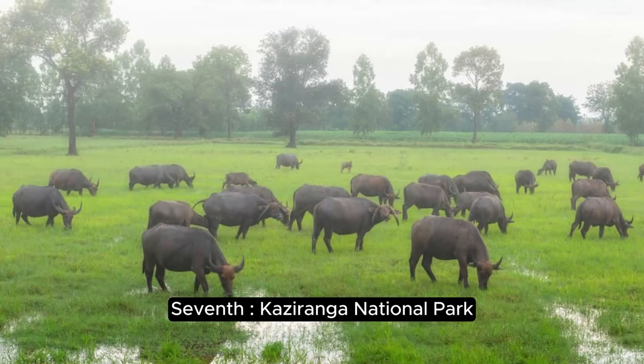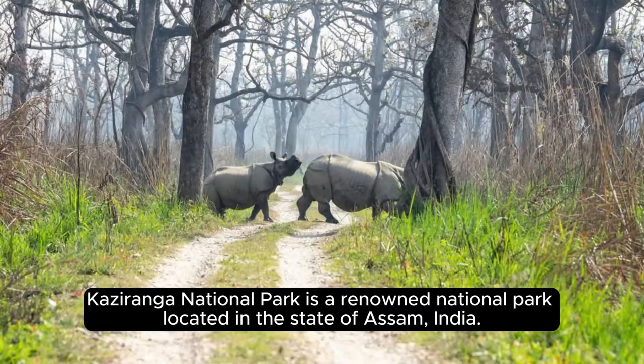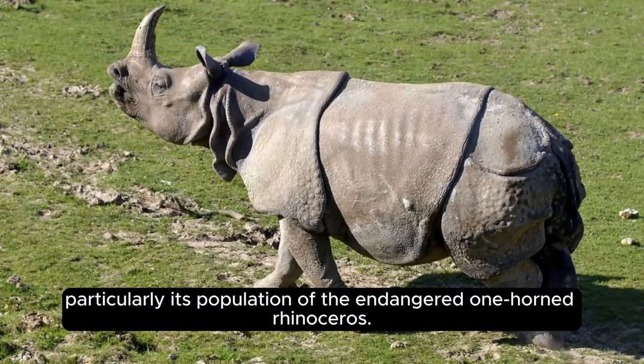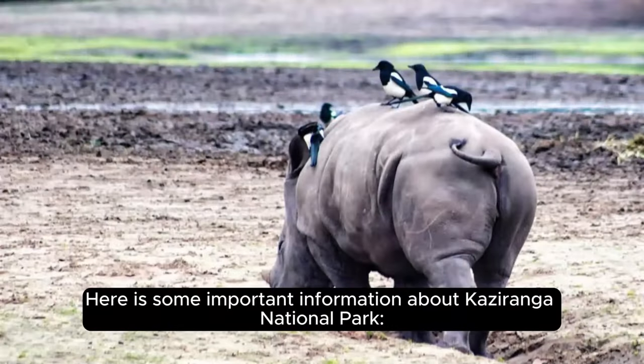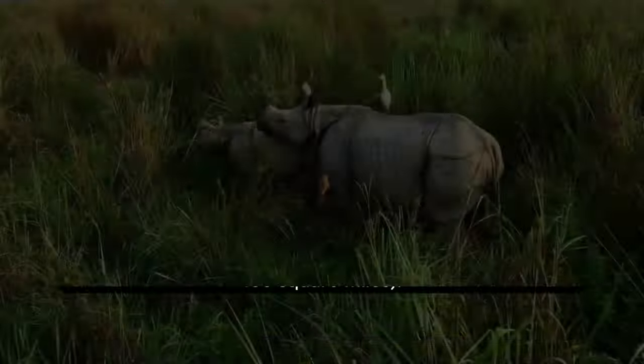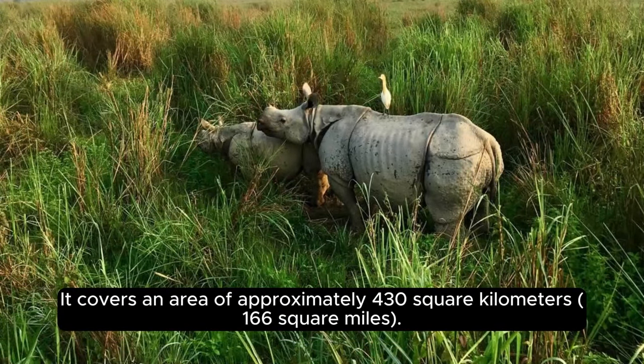Kaziranga National Park is a renowned national park located in the state of Assam, India. It is a UNESCO World Heritage Site known for its exceptional biodiversity, particularly its population of the endangered one-horned rhinoceros. Kaziranga National Park is situated in the Golaghat and Nagaon districts of Assam in northeastern India, covering an area of approximately 430 square kilometers. The park was established in 1905 as a forest reserve to protect the dwindling population of the Indian rhinoceros.